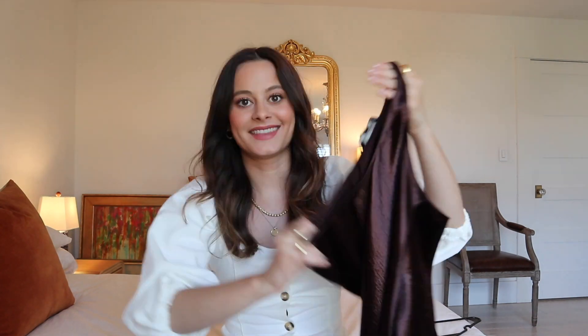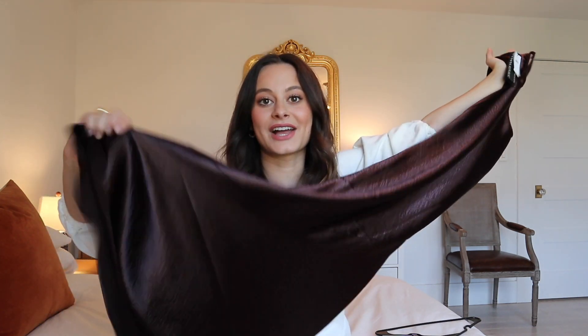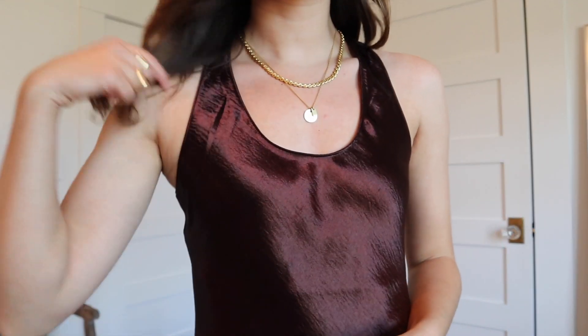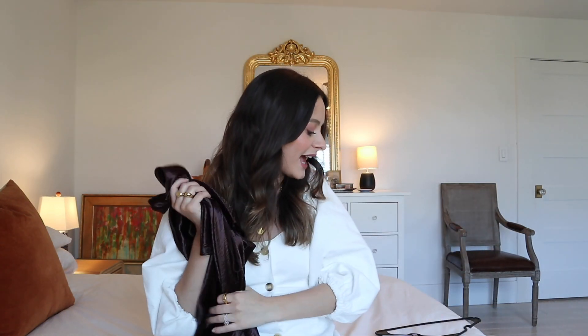These next two items are very fancy and glam. They're from Banana Republic. The first is a long maxi style slip dress with a razor back, and it's just so pretty. I saw it in the store and immediately loved it and wanted it in all colors. Banana Republic runs large so I got it in an extra small. This silky purpley-brown color is just dreamy and gorgeous.